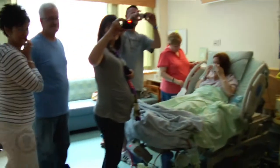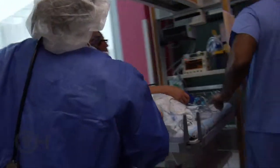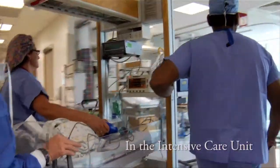From the Special Delivery Unit, the newborn is taken to the Cardiac Intensive Care Unit just steps away from his mother's room. The CICU at CHOP is among the largest and most sophisticated in the world.